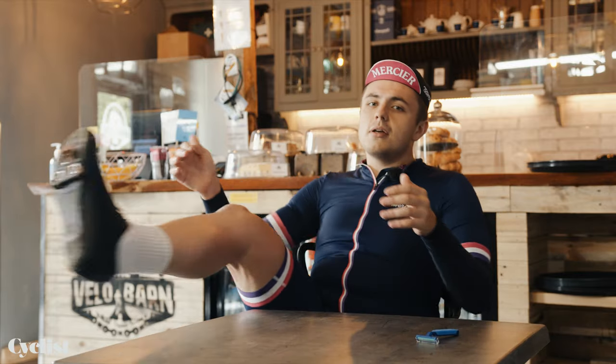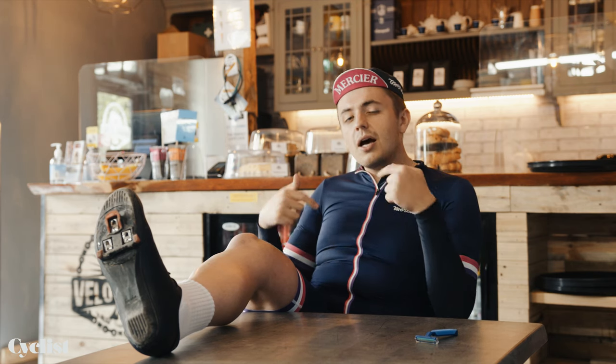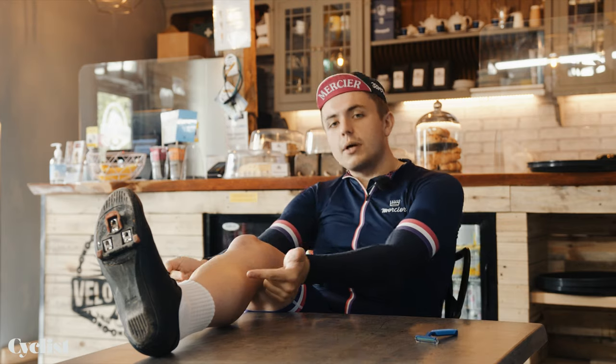However, talk to any pro cyclist about the real reason they shave their legs and they'll be honest with you — it's because it makes them look so much better. Alongside the supermodel and the postman and postwoman, us cyclists have the best sets of legs in the entire world.